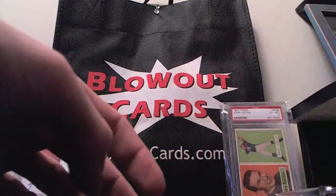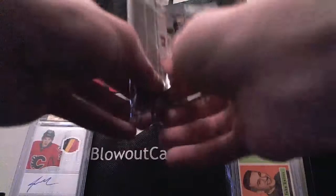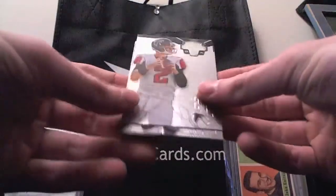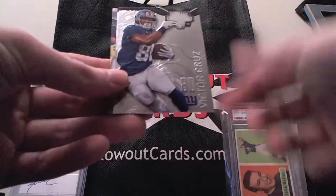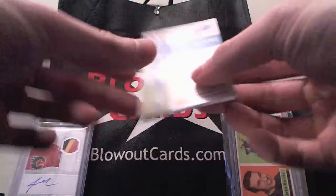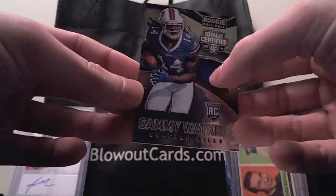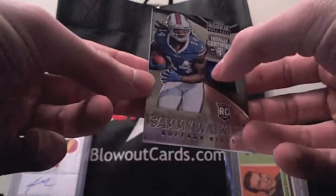Pretty solid start. Not too many people are happy with defensive player autographs, but I happen to love them. I saw who this guy is and I hope it's autographed. But we got Matty Ryan, Shady, Cruz, David Fales rookie. And we got a rookie roll call jersey of Sammy Watkins — Little Swatkins! Nice looking patch.